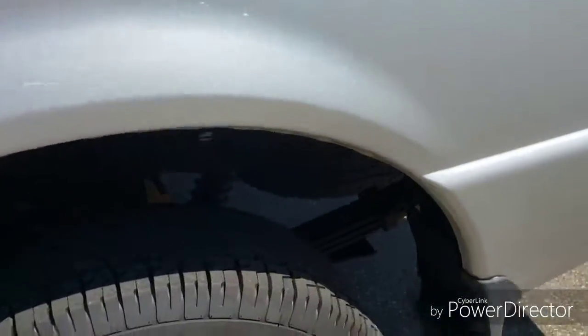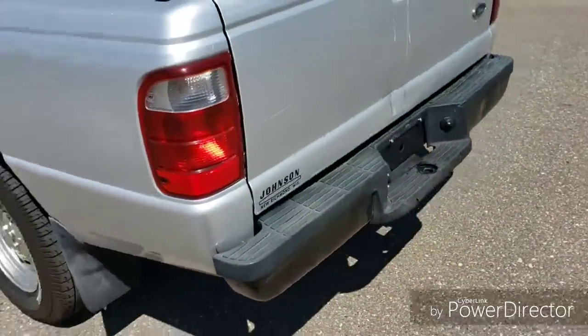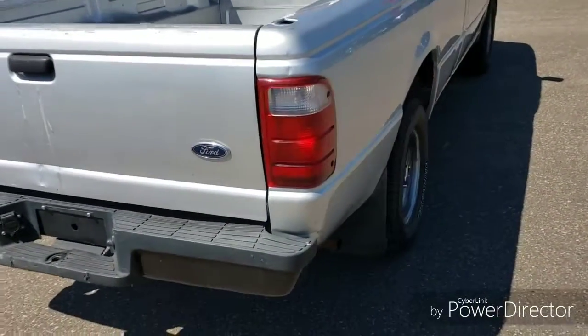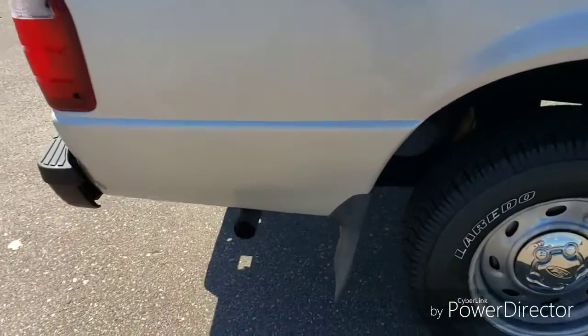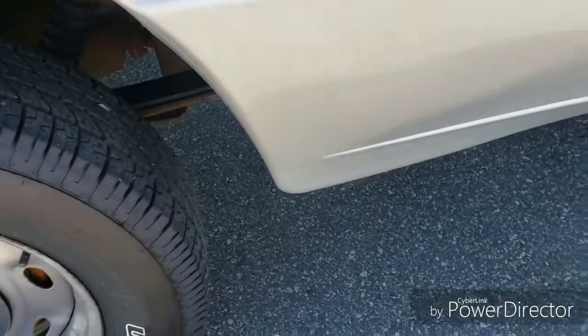It has four brand new tires, and I went around all the wheel wells here around the vehicle. It looks really good for the age and mileage of the vehicle as far as not much rust. However, there is a little bit of rust coming up on the driver's side right below the door, and I'll point that out when it comes to it.